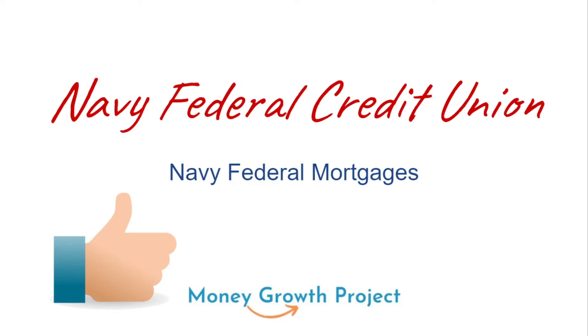What's up money growers? Back today with another video. Today I'm just going to give you guys my voice — I'm not going to bring my face on screen — but I've got something important to share, particularly for those of you looking to buy a home and get a mortgage through Navy Federal, particularly if you're a civilian.